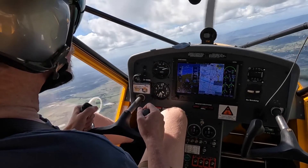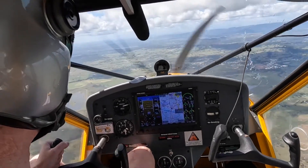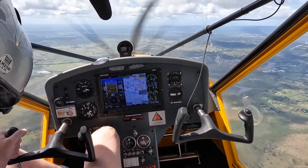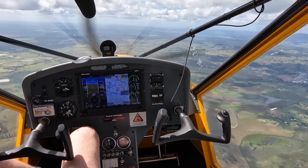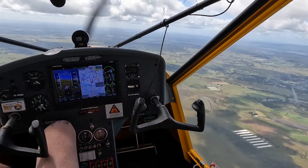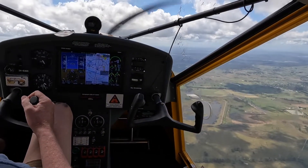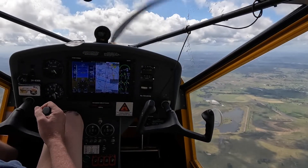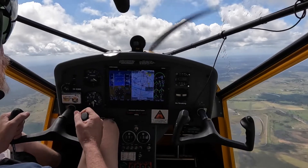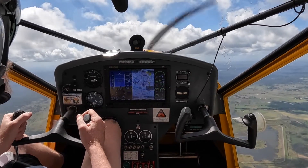I've got full left rudder, we're still turning to the right. And I just broke the stall. Still got flaps on. Climb at 64 as we would expect. Bit of right rudder. Keep the ball in the middle, 56 knots.